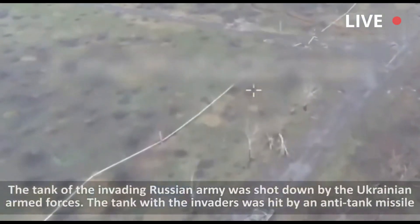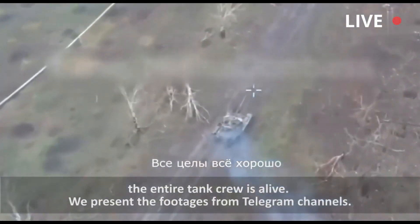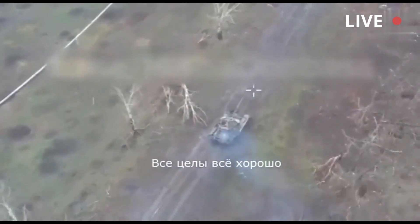Russian tank crew flee from their burning tank. In the presented video frames, drone footage shows a Russian T-72 tank driving at high speed in order to avoid Ukrainian strikes.